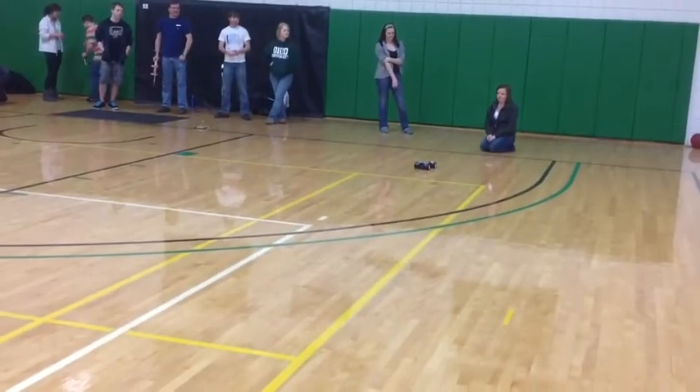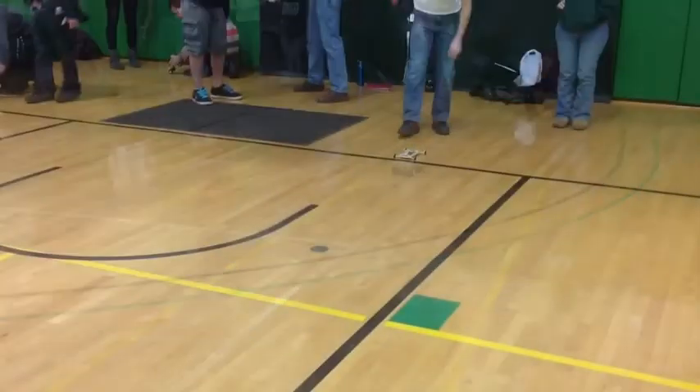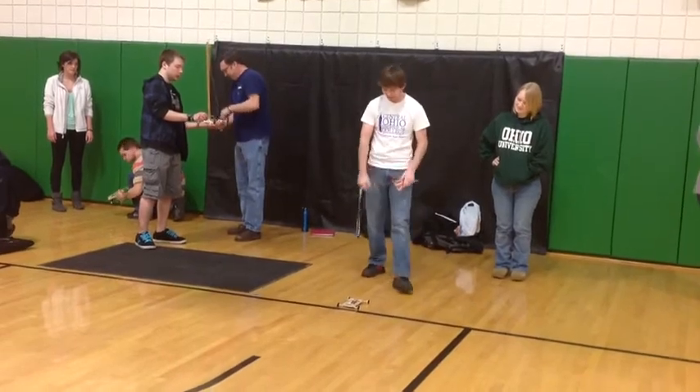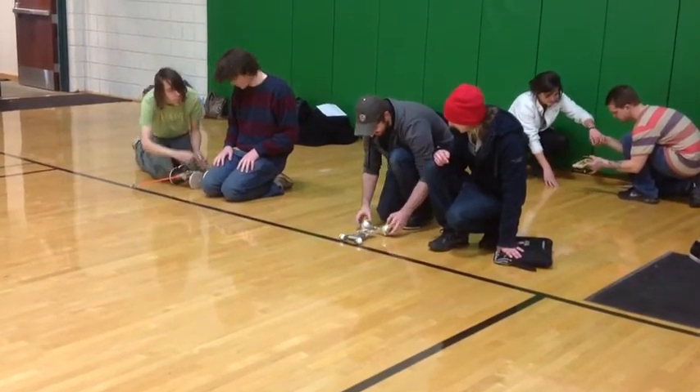But not everyone has the same success. One team tries to reload after their vehicle fails to perform. Can you reload it? It didn't work. Go!